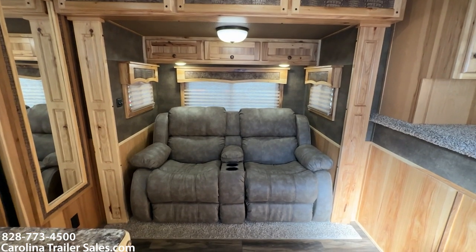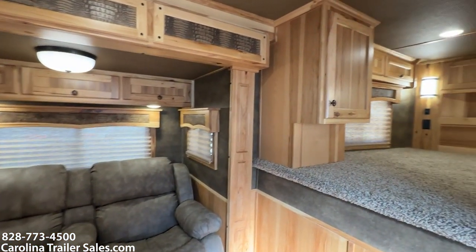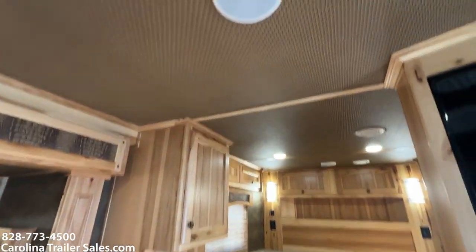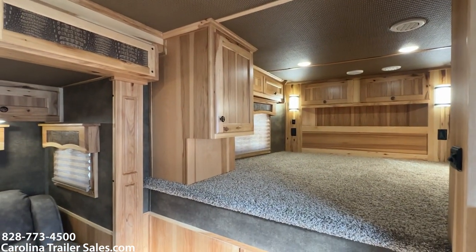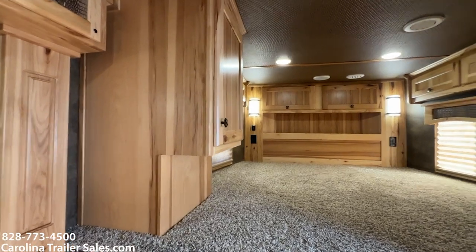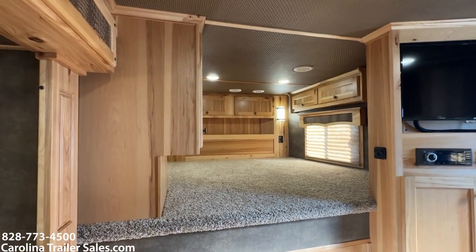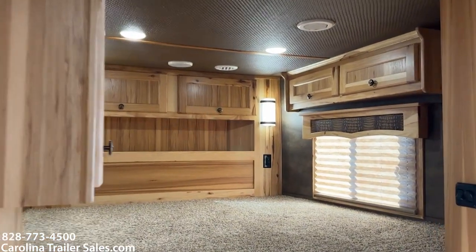It actually has some of the decor package — it's got the valances with the faux snakeskin. It is recliners in the slide box. It does have all the soft-touch walls. Super pretty. It's got the basket weave, which is also a textured soft-touch on the ceiling, and that just gives it some depth. Makes it really look good — it's a very finishing point on the decor in this LQ.